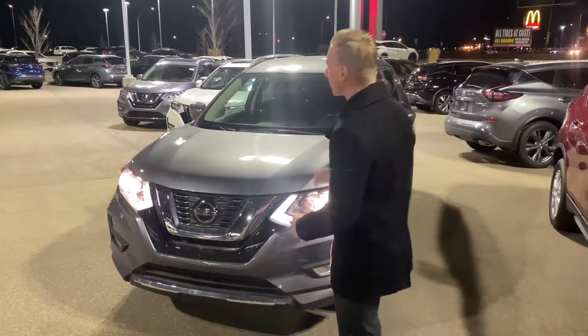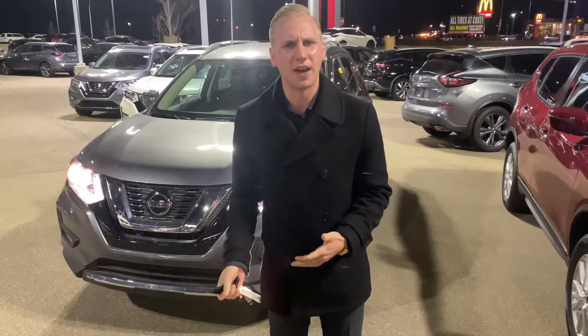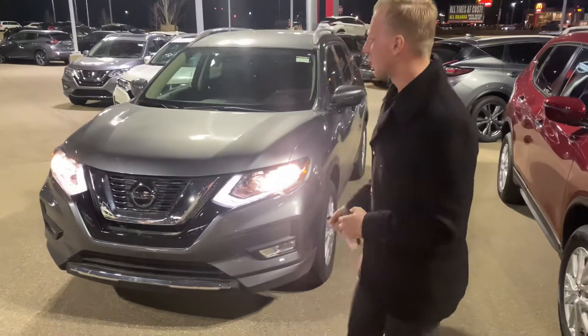For starters, under the hood on these ones, there's a 2.5-liter four-cylinder engine. That's going to give you more than enough power for passing and merging onto the highway, as well as excellent fuel economy.